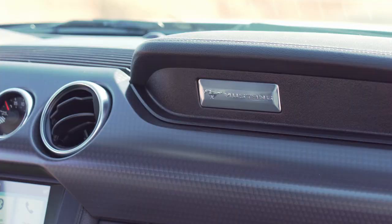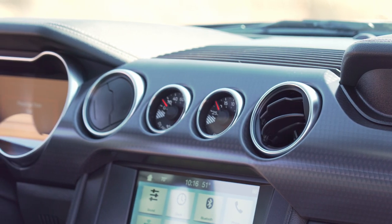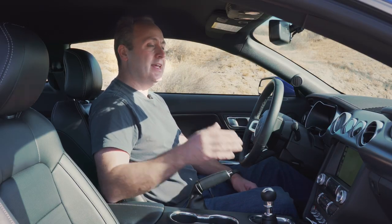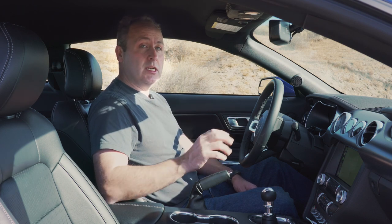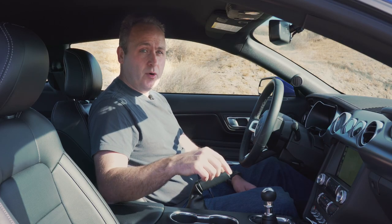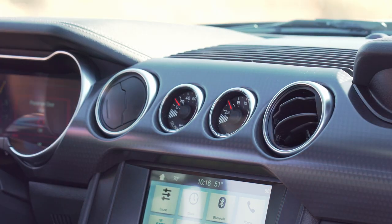No sunroof, which is good because that just adds weight. The rest of the interior is very nice — kind of a faux carbon fiber with a leather-stitched look. It's all very straightforward, easy to use, and I rather like it. It is consistent with the history of this car but also brings it into the future. Another added bonus: because this is a Performance Pack Edition, it comes with an oil pressure and a VAC gauge.